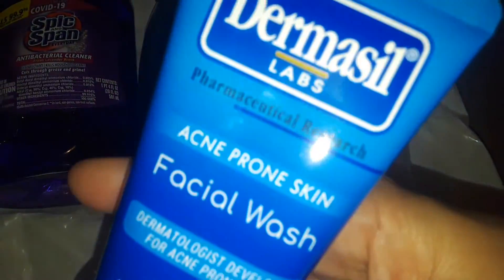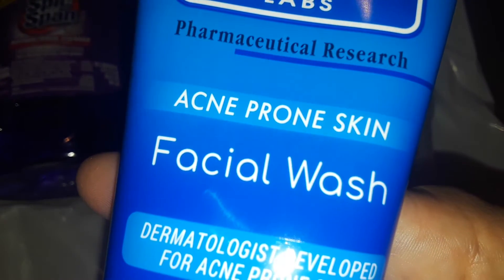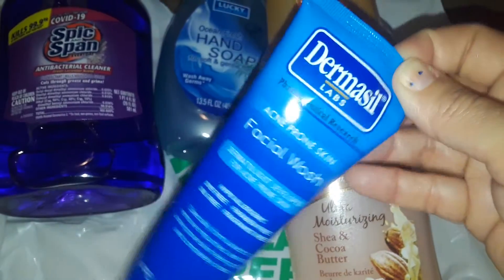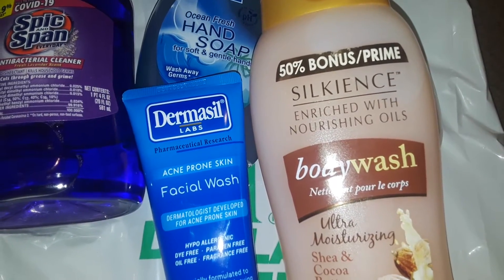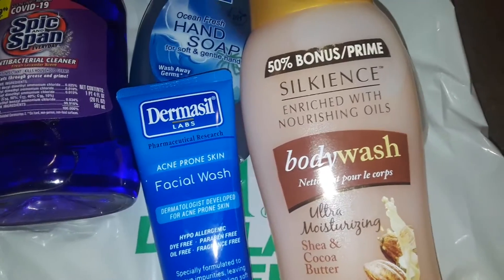The last thing I picked up was this — I've never seen these over there before. They always have the scrubs and lotions, but this is the Dermacel facial wash. It says it's for acne-prone skin. I don't have acne at all — I have combination skin — so I decided to pick this up and give it a try. Dermacel is a really good brand.